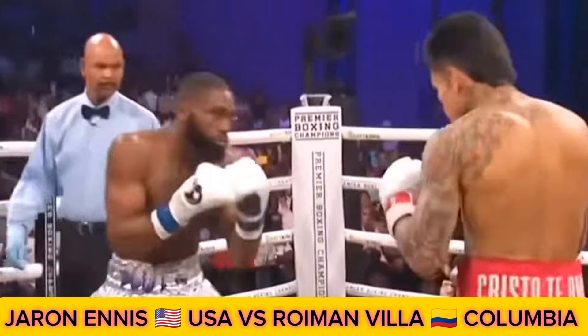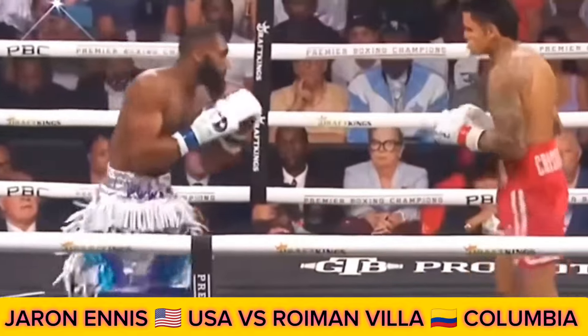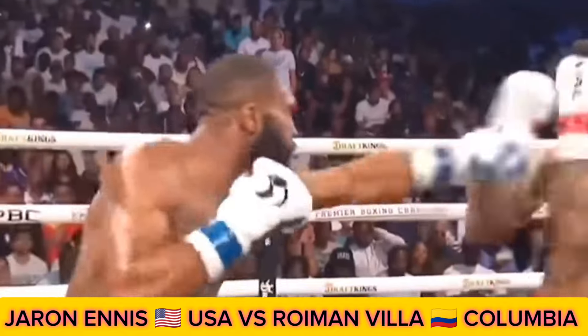Rashidi Ellis is not a big power puncher, and Ennis has been able to use that jab, landing that jab and the right hand. Compared to just 10, it's a significant difference.